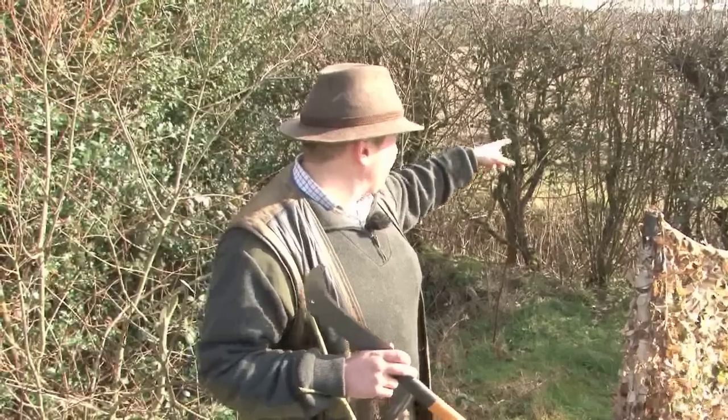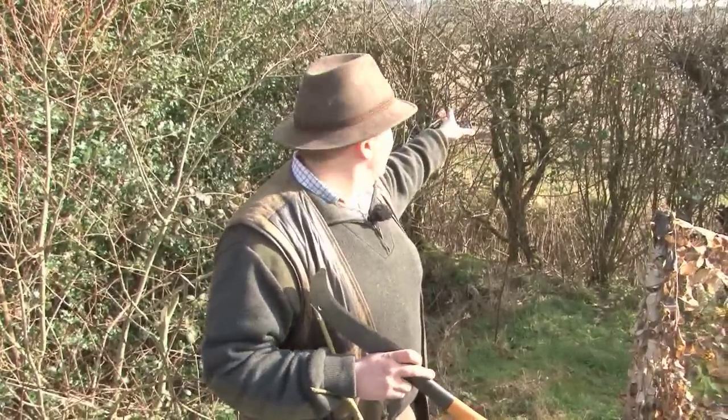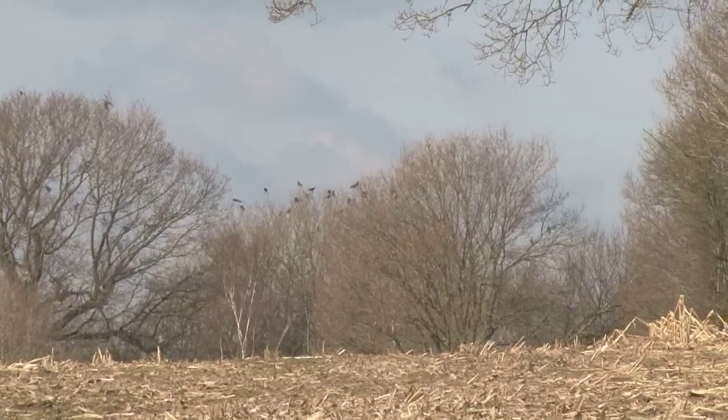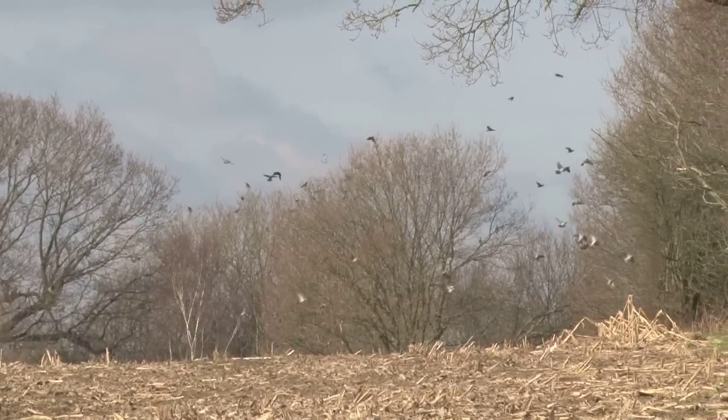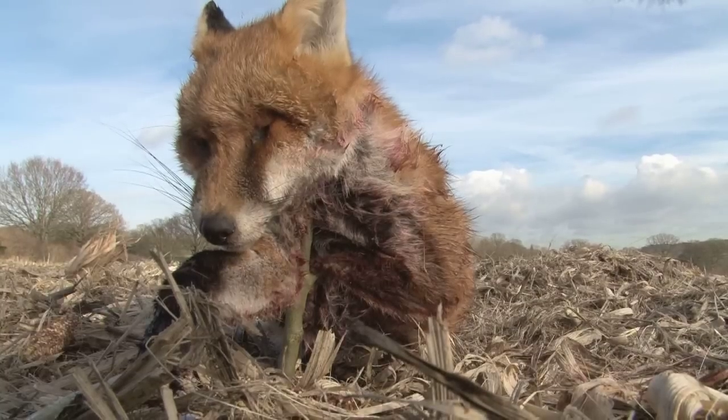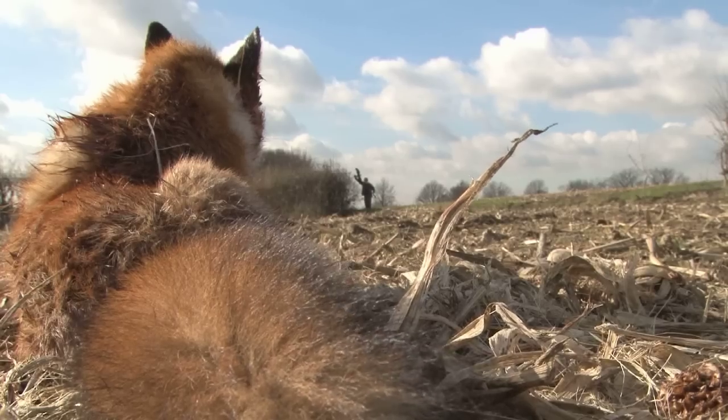We're going to set the fox up just out here on this side of us, because if the crows come over on the flight line they might just pick up the fox and come round and give us a chance for a couple of shots. That's the plan — whether or not it works is a different matter.